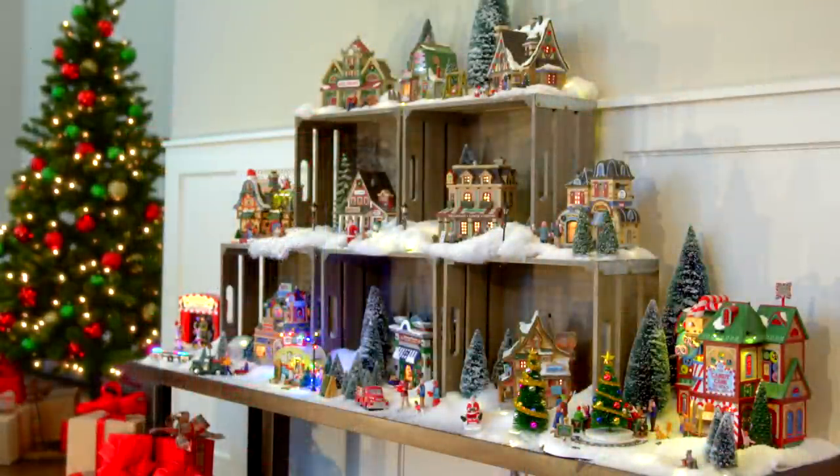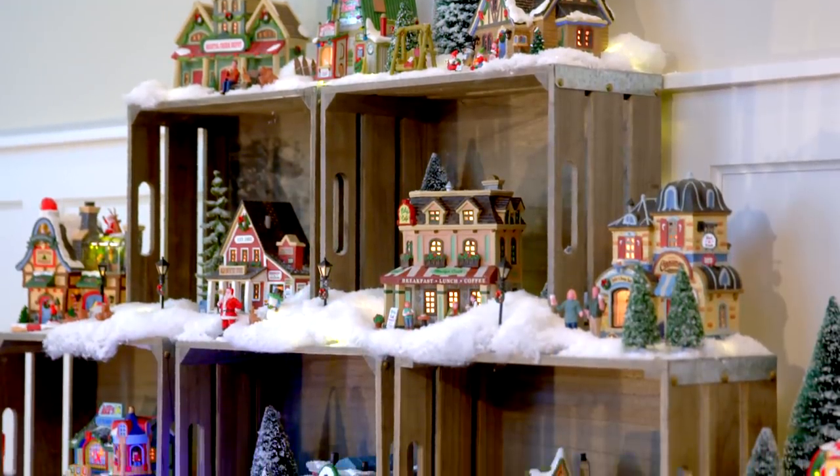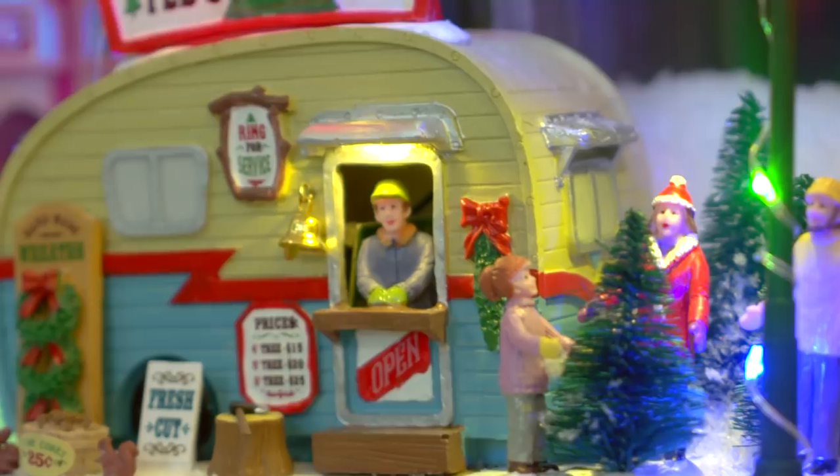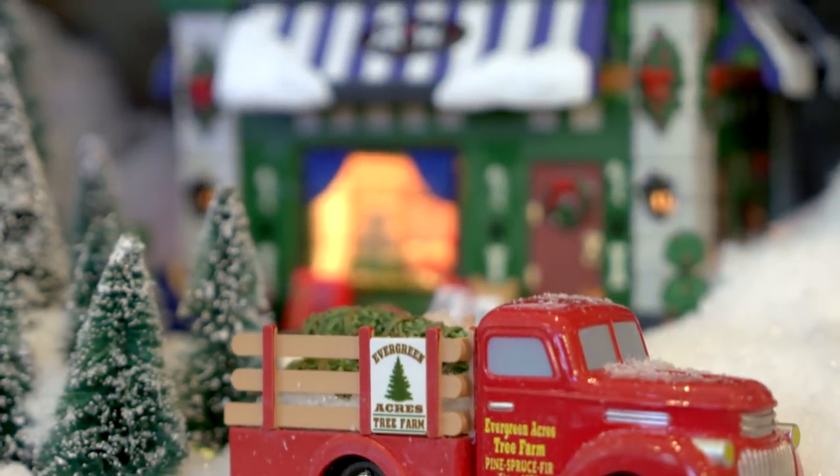And because there's never enough Christmas for me, I made another scene using wooden crates over in this corner. This little scene captures some of my favorite holiday moments: picking out the perfect tree, buying presents for my fur babies, and eating.